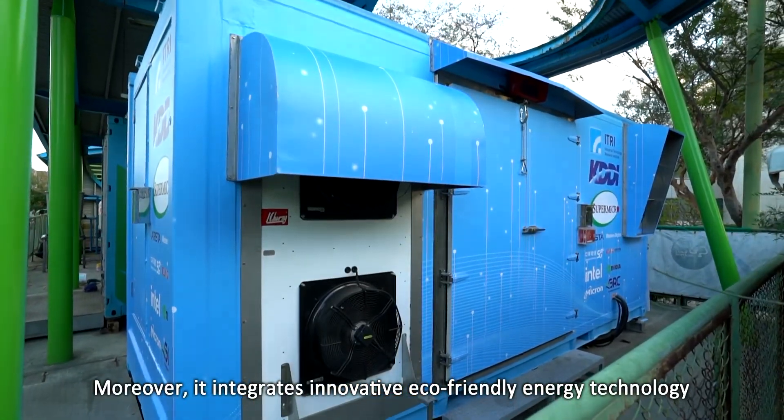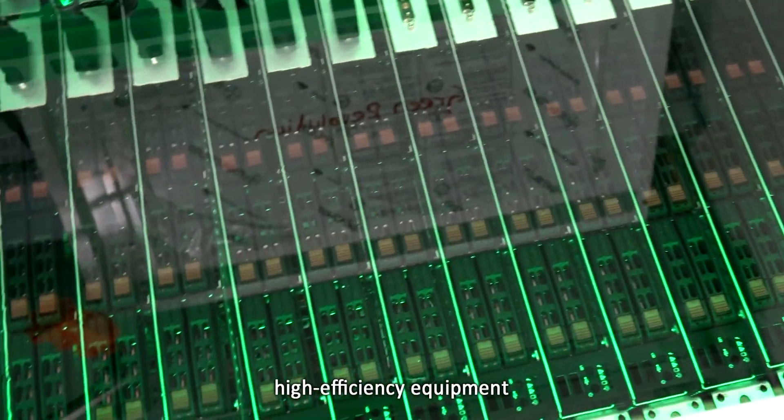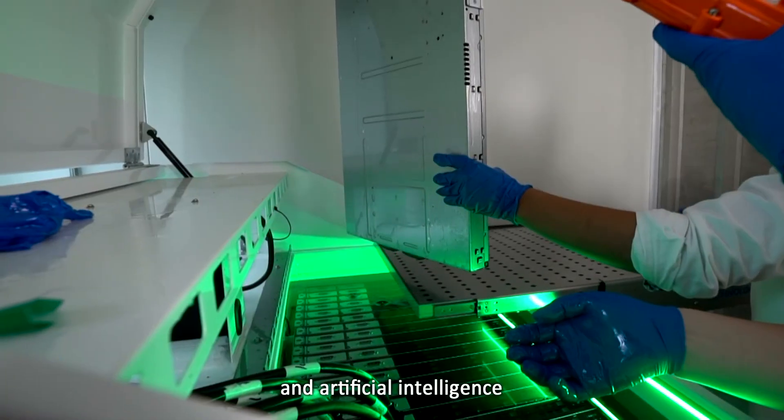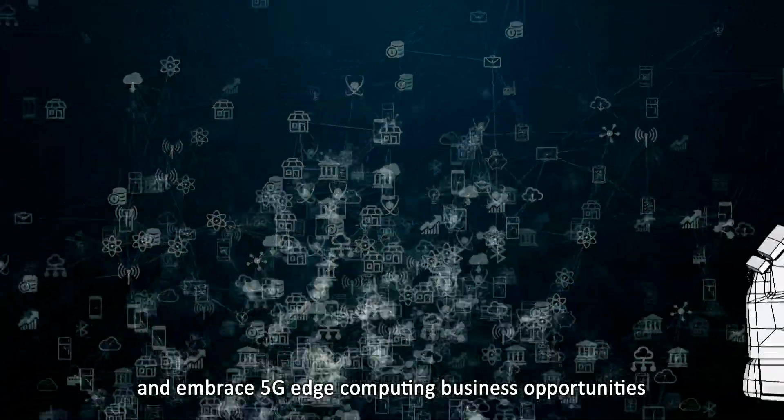Moreover, it integrates innovative eco-friendly energy technology, high efficiency equipment, and artificial intelligence to achieve a sustainable environment and embrace 5G edge computing business opportunities.